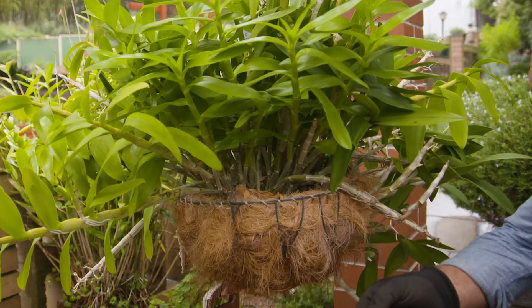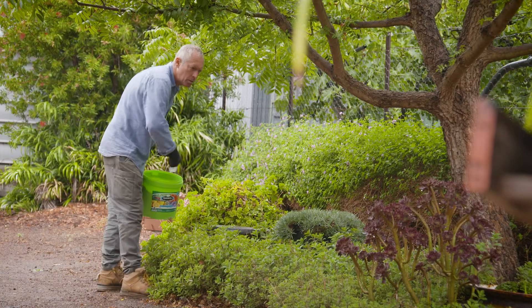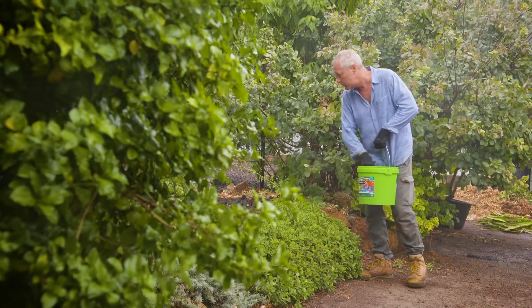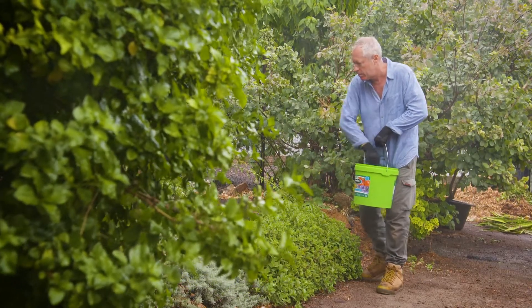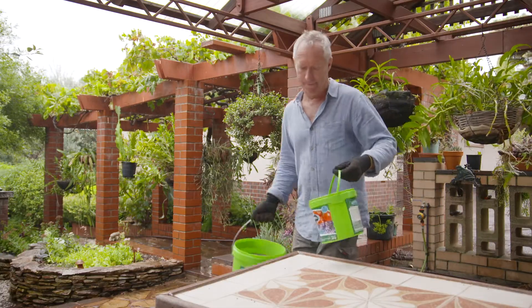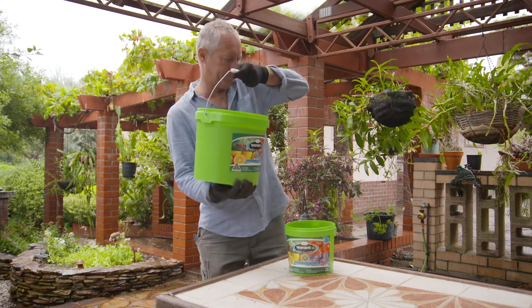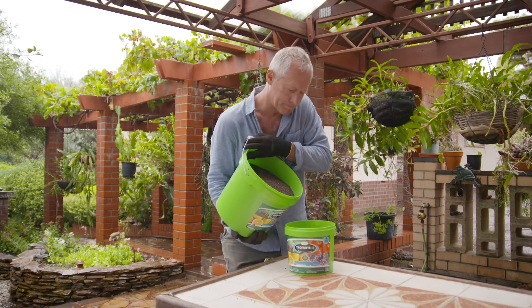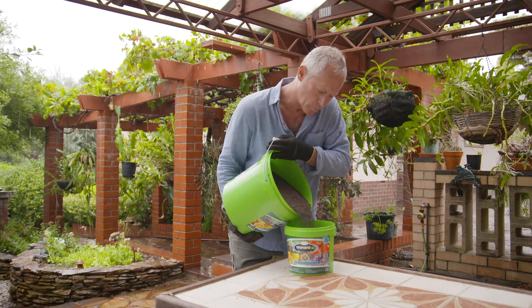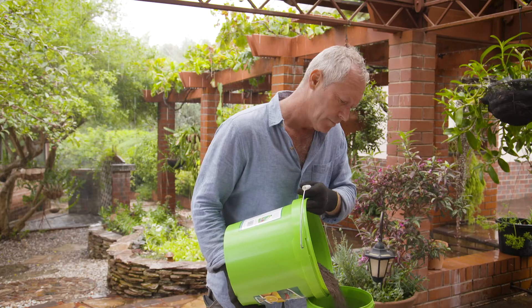Troforte is the only fertilizer in the world that contains this ripping combination of beneficial microbes, minerals and controlled release fertilizer in one product. If you've got a small area to feed, these 3.5 kg tubs are ideal, but for the bigger jobs, this 10 kg is perfect. If you find it's a bit heavy, just use it to top up the smaller 3.5 kg tub.